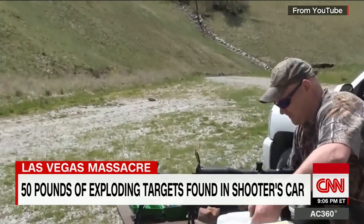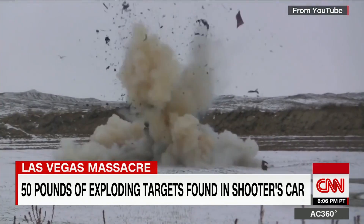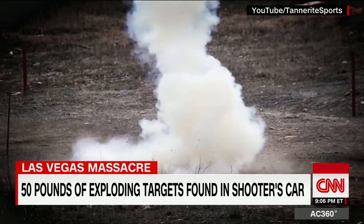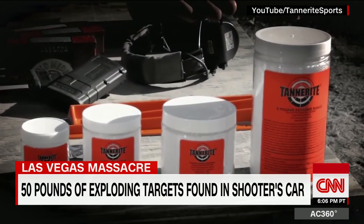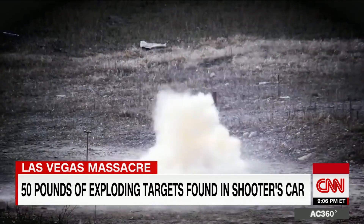YouTube is filled with videos of people setting off large amounts. Exploding targets were developed so marksmen could see when they hit them at great distances. The chemicals to make them are sold by companies such as Tannerite, combined by the user in relatively small amounts and set off by high-velocity bullets.